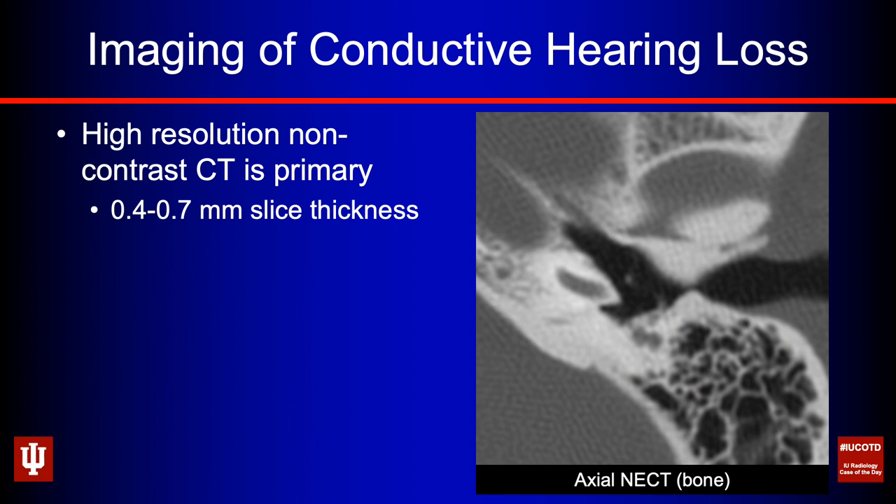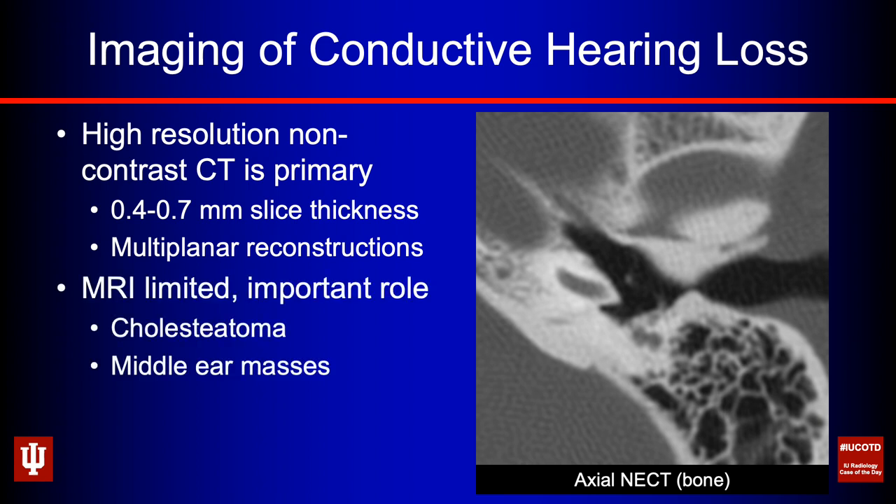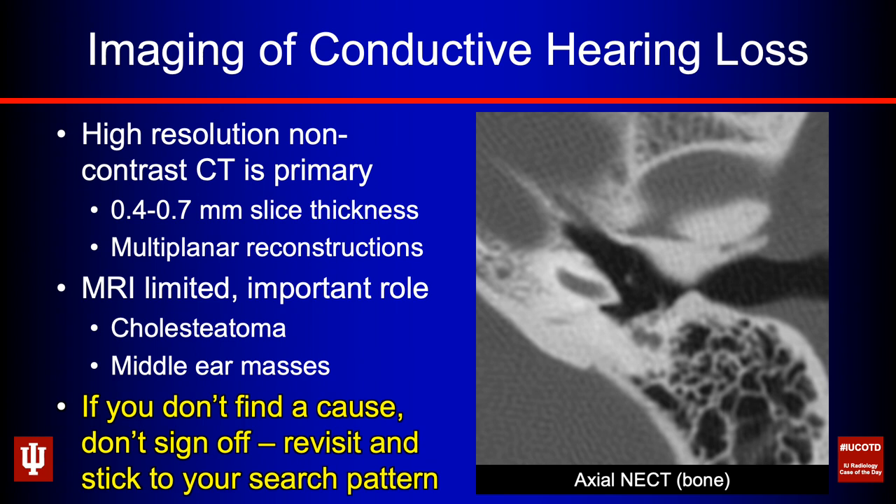How do we image conductive hearing loss? High resolution CT is our mainstay, done with very thin slices — maybe between 0.4 and 0.7 millimeter slice thickness — and it's critical to use the multiplanar reconstructions. MRI does have a role: it's very valuable in assessing cholesteatoma and differentiating middle ear masses, where signal characteristics and enhancement narrow your differential. If you don't find a cause, don't sign off on that report. Put it back in your queue, come back with a fresh set of eyes, and stick to your search pattern. It's a mechanical issue — you should find a cause almost every time.